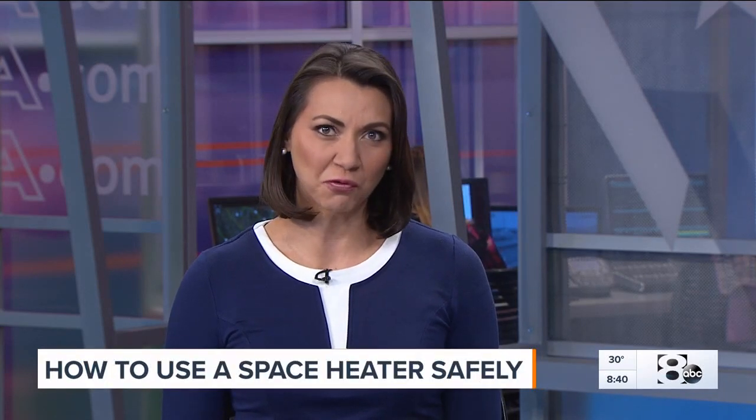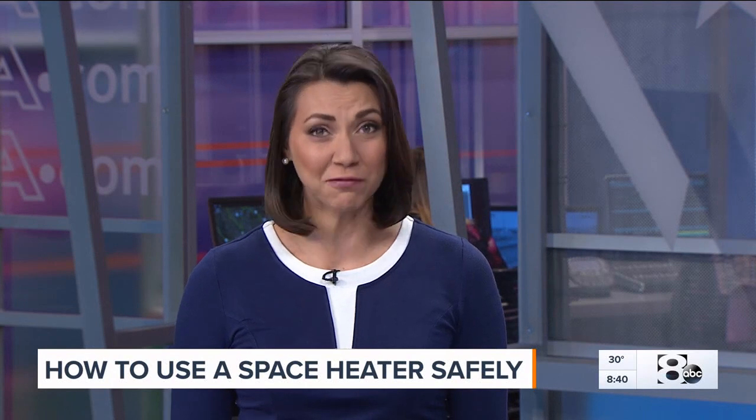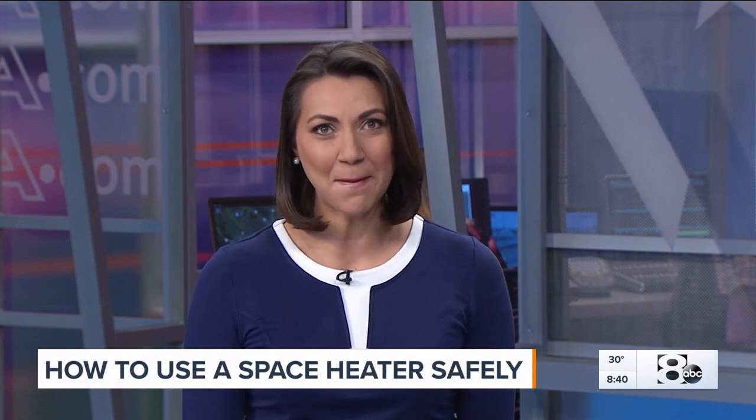Be sure to bundle up if you are going outside. The National Weather Service says with the freezing forecast tonight, you can get frostbite in just 30 minutes.